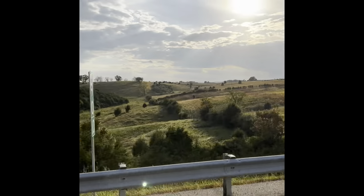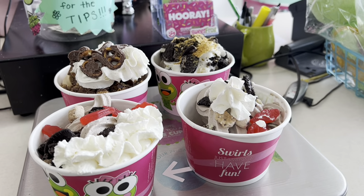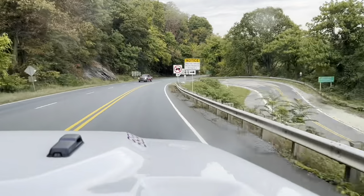Then just like most days, it comes time we got to stop and get some ice cream. We couldn't find any ice cream, so we had to settle for frozen yogurt.